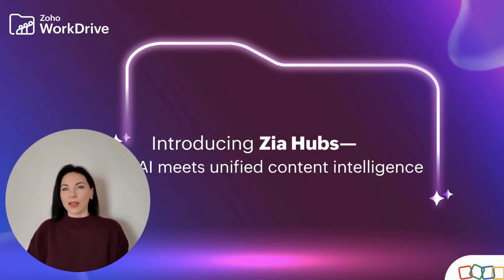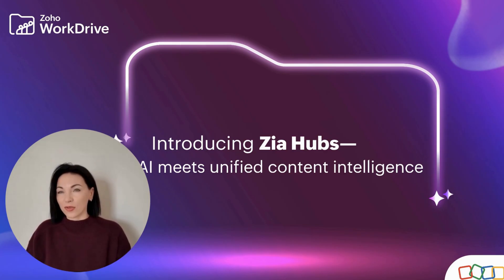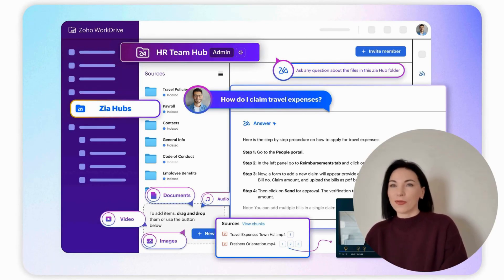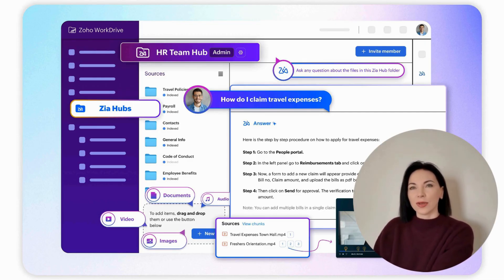Zia Hubs marks the start of a broader AI roadmap at Zoho. It promises to take businesses to new heights by creating opportunities and expanding the boundaries of intelligent content management. Although we can't reveal all upcoming features, the future looks promising with innovative updates on the horizon. The launch of Zia Hubs has already generated buzz across various media platforms, including Business Wire and the Hindu Business Line. While currently in beta in the United States, it promises to be publicly available by the end of the third quarter in 2025.